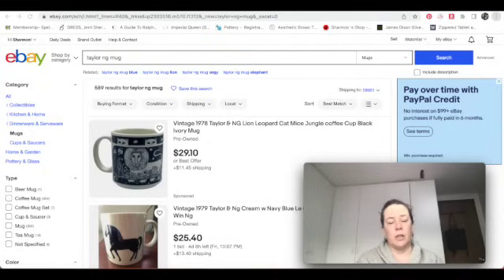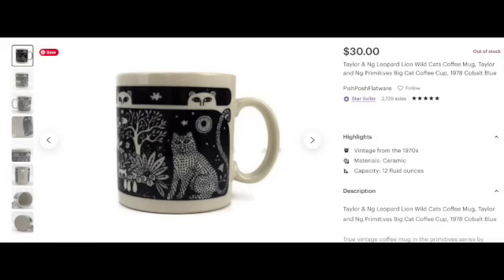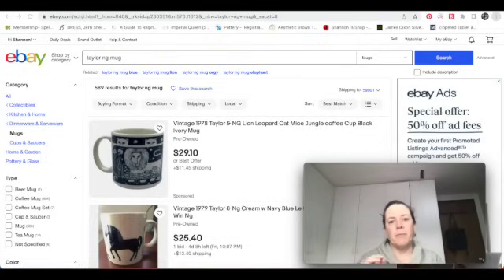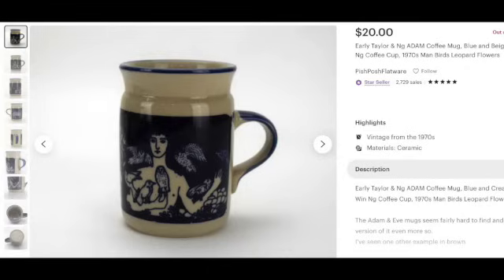I'm definitely always on the lookout for this style of mugs by Taylor and Ng. Now let's look at eBay solds. The primitives line — I have a cat-themed one that sold for $30, and an elephant which sold for $20. There's also a very interesting one featuring Adam — like Adam in the Garden of Eden — that sold for $20, and it's the Eve mug that you really want to be on the lookout for.